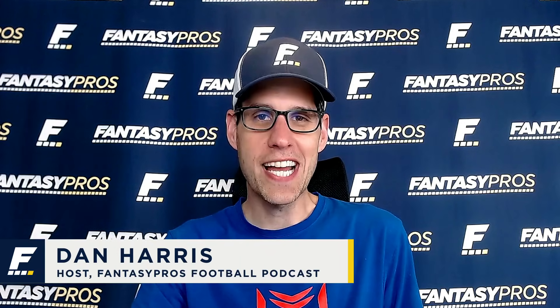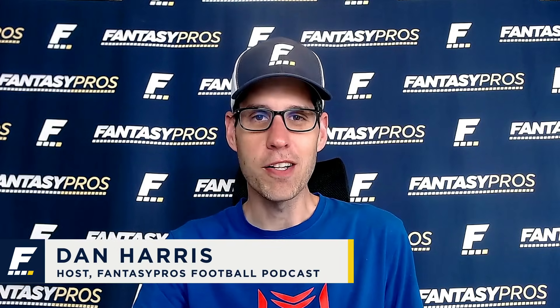Hey everybody, it's your old friend Dan Harris back here to talk a little football for the 2021 season. Today we're going to be talking about 10 players who gain value in PPR formats.